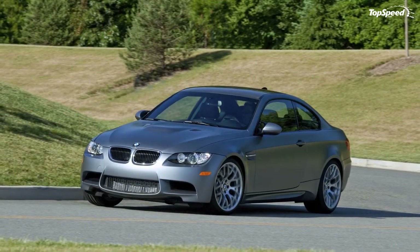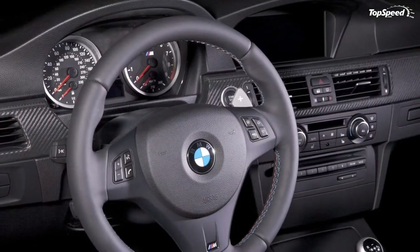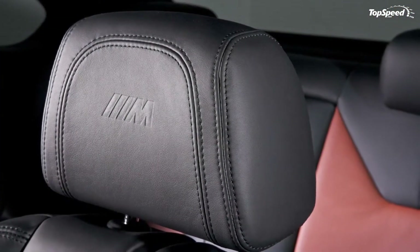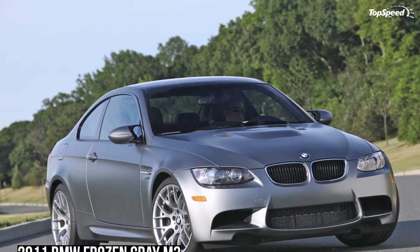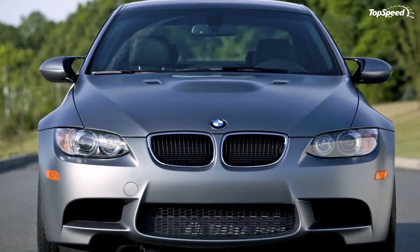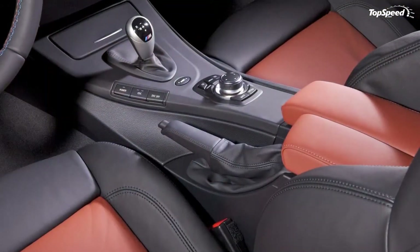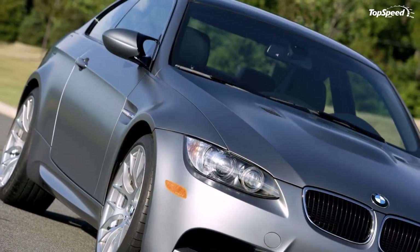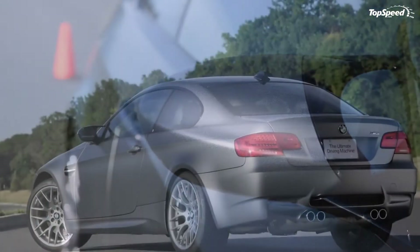The 2011 Frozen Grey M3 Coupe continues the tradition of innovation and passion for driving by incorporating key changes to the M3's dynamic qualities. The equipped competition package reduces vehicle ride height by 10mm and includes unique 19-inch wheels with wider offset for enhanced stability, standard electronic damping control with enhanced programming, and higher threshold programming for the M dynamic mode. The M Double Clutch Transmission lowers the 0-60 mph acceleration time of the M3 to 4.5 seconds from 4.7 with the 6-speed manual.